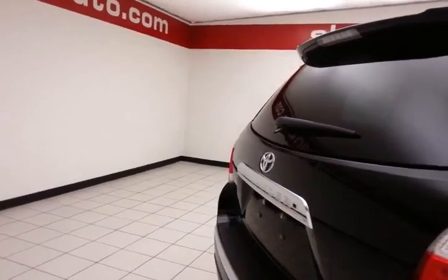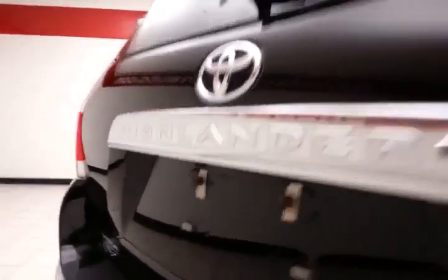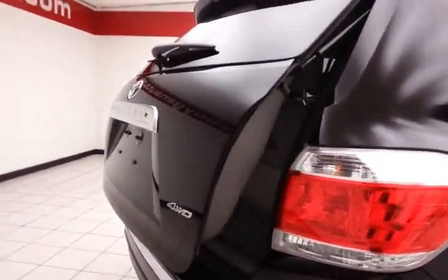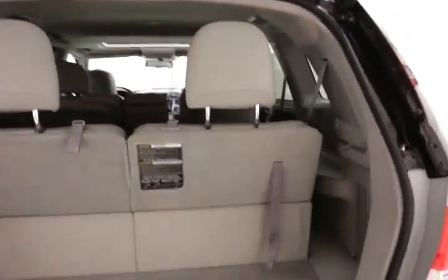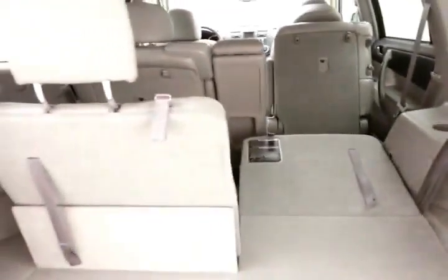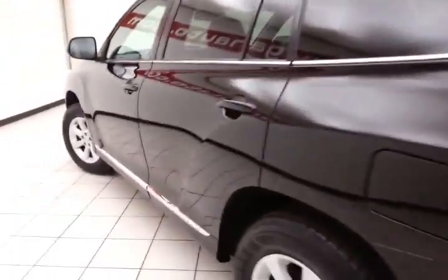Rear wiper, washer, and defrost for excellent visibility. Backup camera for additional safety and power liftgate for convenience. The 50-50 split folding rear seat folds flat easily — you can fold them in any combination, giving you a lot of flexibility for cargo and passengers. Very clean, as you can see — no dents or dings in the body.